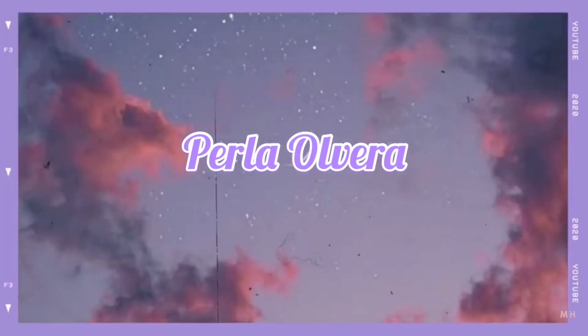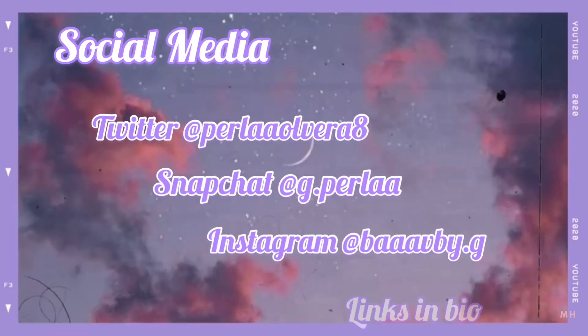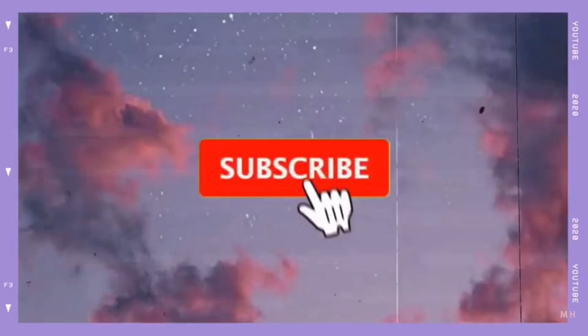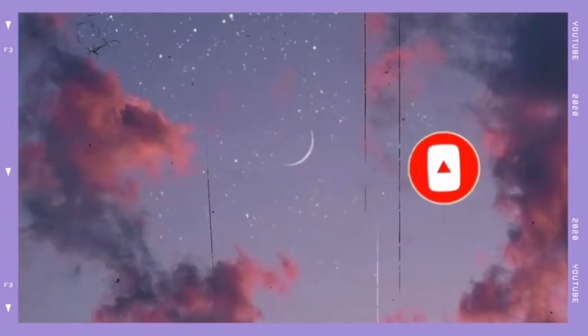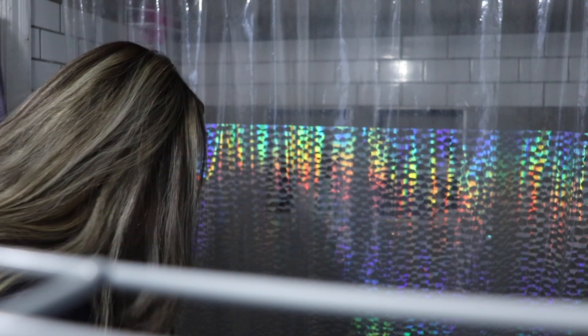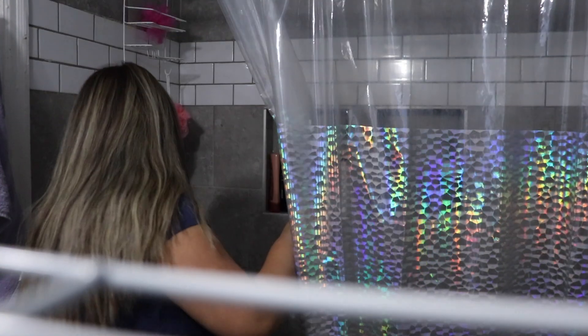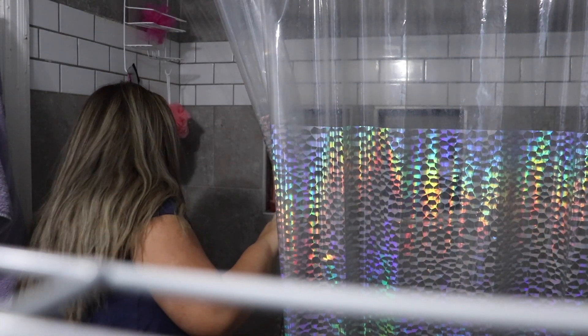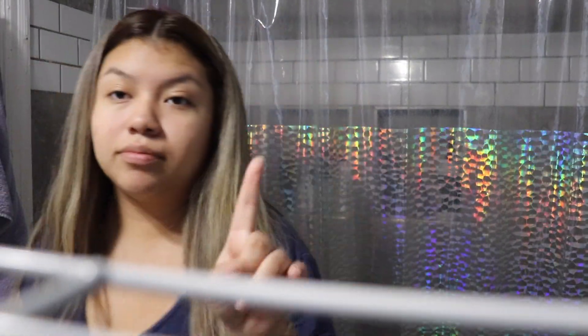Hey you guys, welcome back to my channel. As you guys can read from the title, today I'm going to be doing my nighttime skincare routine. I decided to show this because I do have a very long skincare routine whenever I do it, so I'm going to go ahead and show you guys.